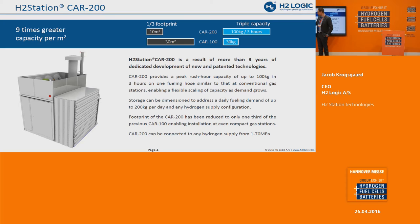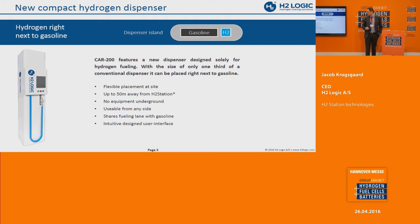What you have here is the hydrogen equipment enclosure, containing the compressor, the cooling system, and all of the controls, with the high-pressure fueling storage next to it. Then you can have a dispenser connected to fuel cars. One of our great innovations is a dispenser that can be placed up to 50 meters away from the station, with no heat exchanger installed at or underneath the dispenser.